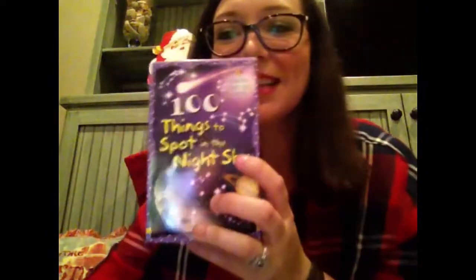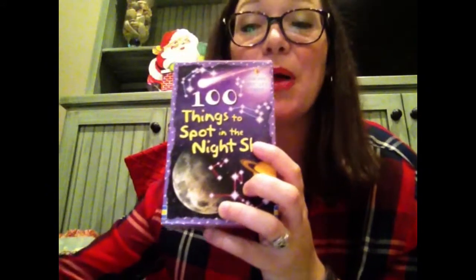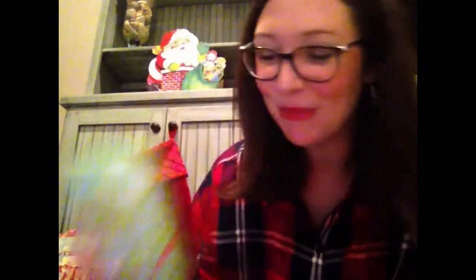Now when they get older you still need something for their stocking of course. So we have fact cards: things to spot in the night sky, World War I, World War II, optical illusions, and doodling cards too. Don't forget those are super fun.